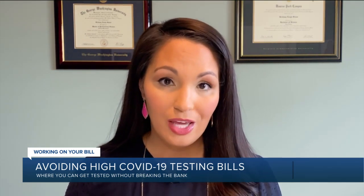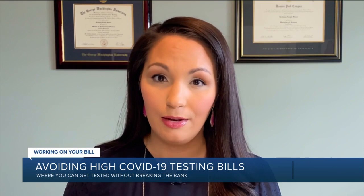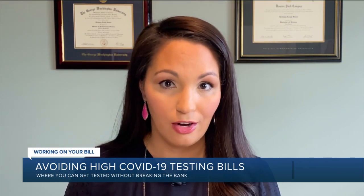If you do get a bill for COVID testing, you should absolutely call your health insurance company and maybe consider filing an appeal for coverage.